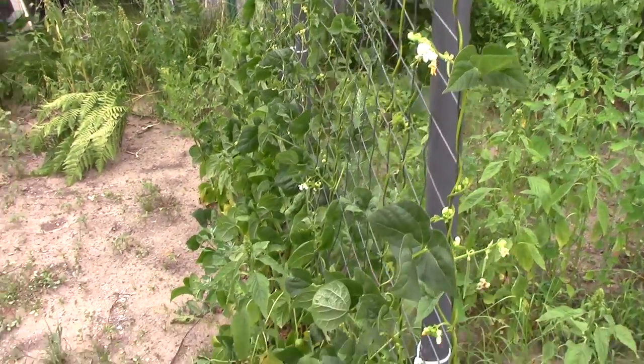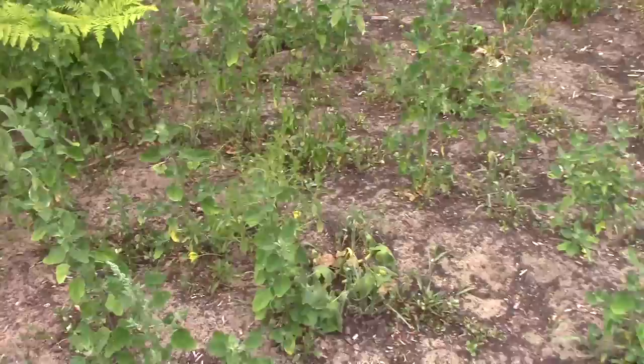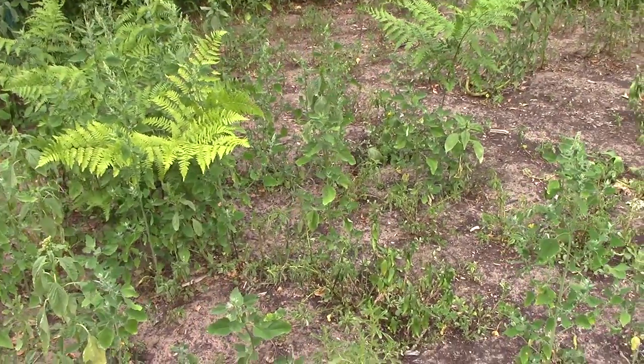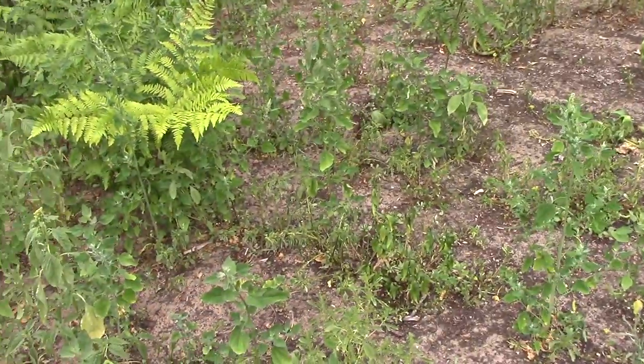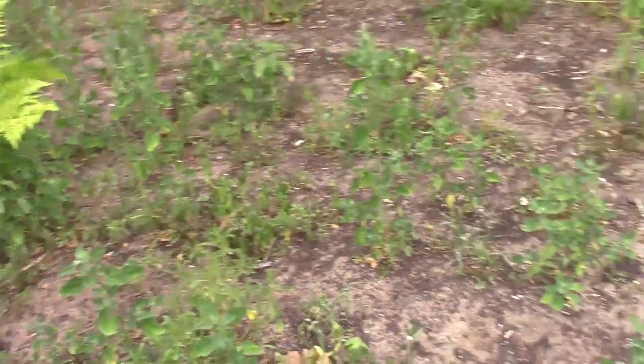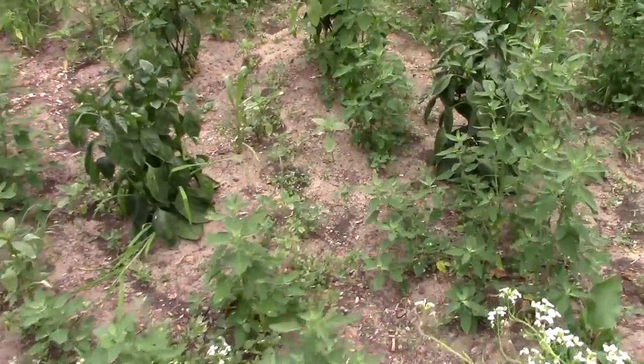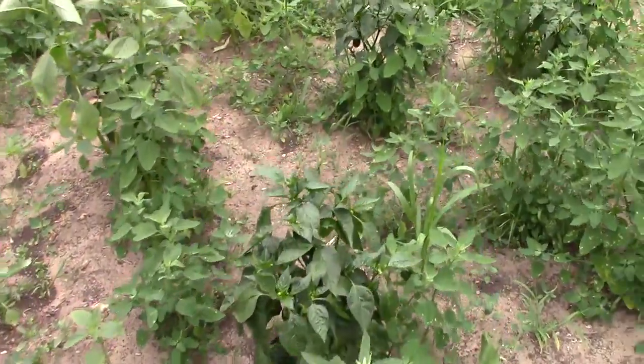Over here somewhere I had some cucumbers planted, but I think the chipmunks got to the seeds. There are a couple of little plants over there somewhere, but chipmunks are really bad this year and last year — they really got to a lot of my seeds before I realized it.